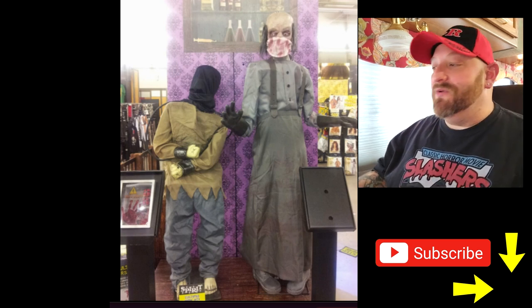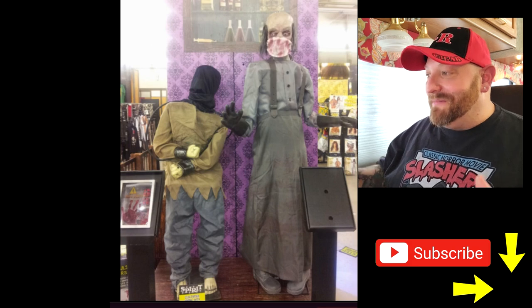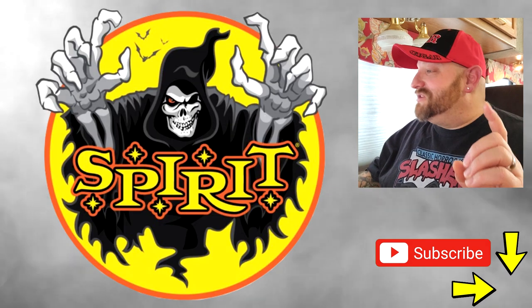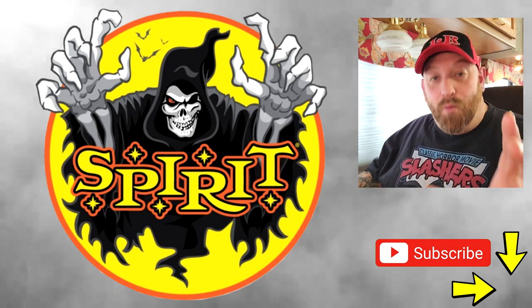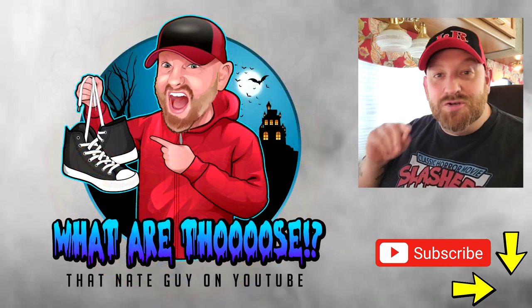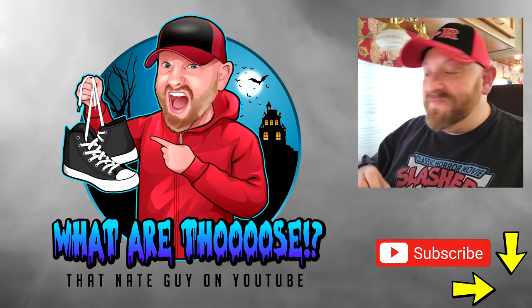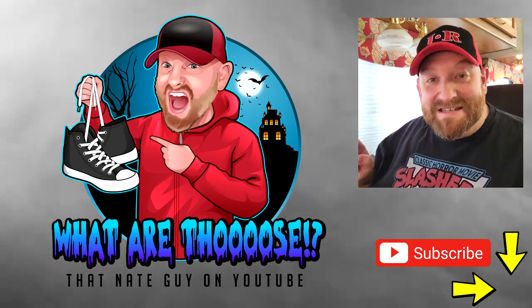That is a pretty cool prop. I kind of wish he thrashed even faster, but if he did he'd probably just throw himself on the ground. Alright guys, there's three more Spirit Halloween animatronics we just checked out. Whatever you want me to see, put them in the comments below — I do read them and from time to time I pick some out. Let me know what you want to see. Until then, later!